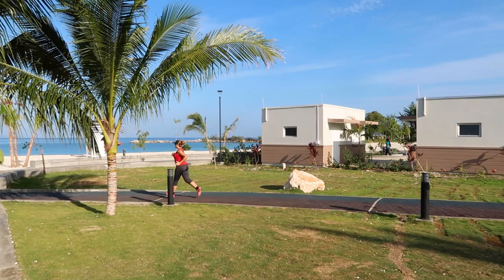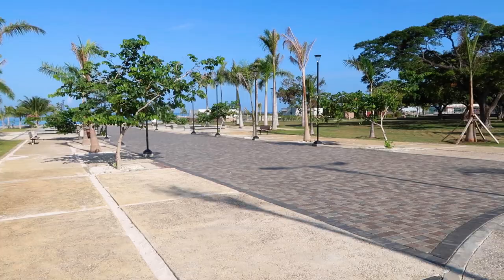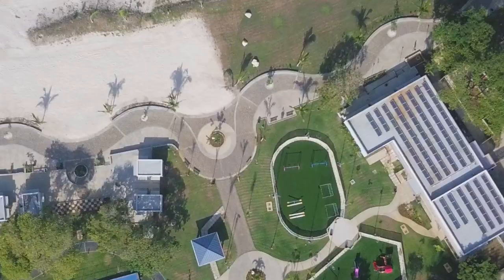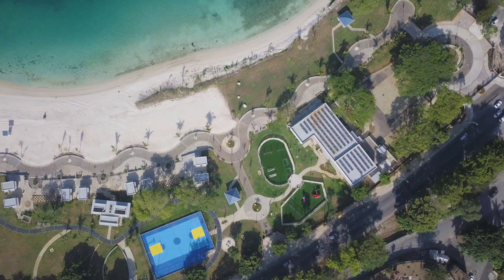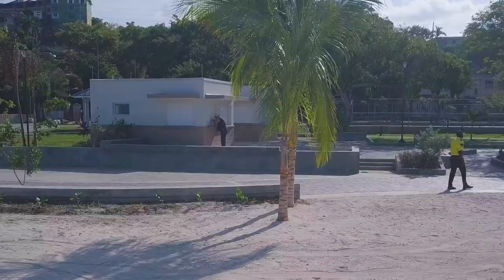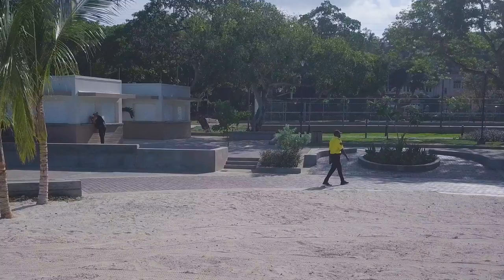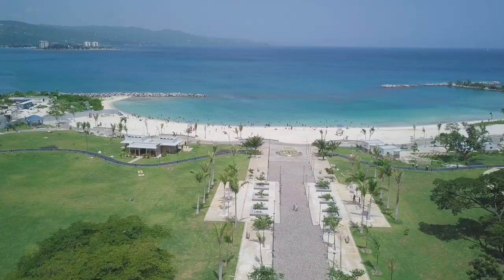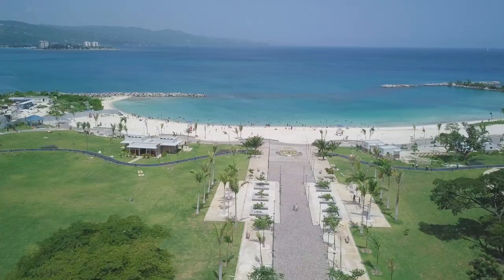Harmony Beach Park is the new waterfront area that was officially opened to the public on the 21st of May 2021. The park is 16 acres and it is the first public space in Jamaica to include a beach as part of the property. The entrance is free for all, but there are CCTV cameras, foot patrols, and lifeguards to ensure the safety and security of visitors. The cost of the park project was 1.3 billion Jamaican dollars, which is around 10 million US dollars. But was it even worth it?